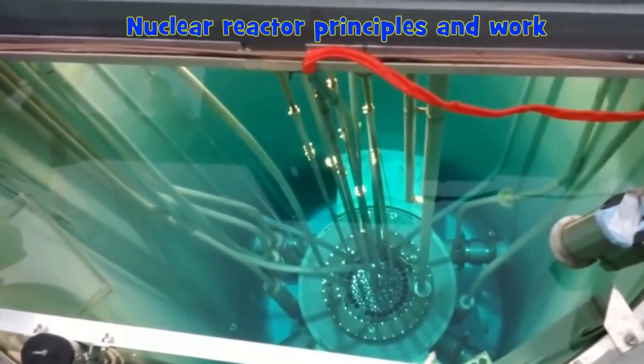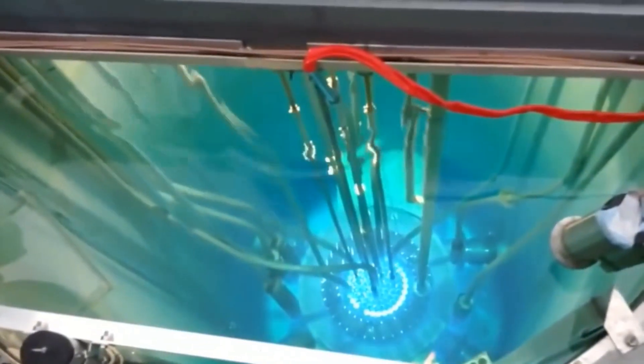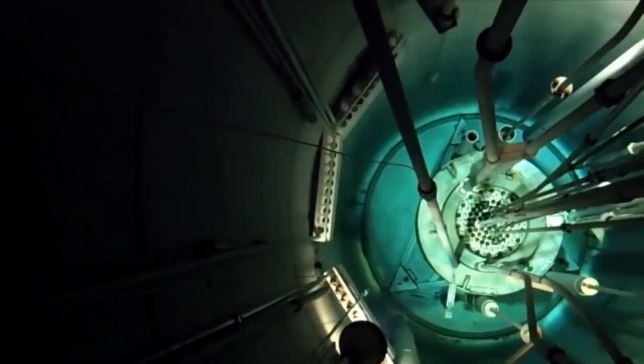Welcome to World Top 1. Today we will focus on the principles and operation of nuclear reactors.